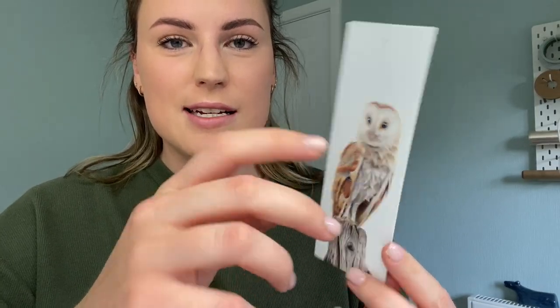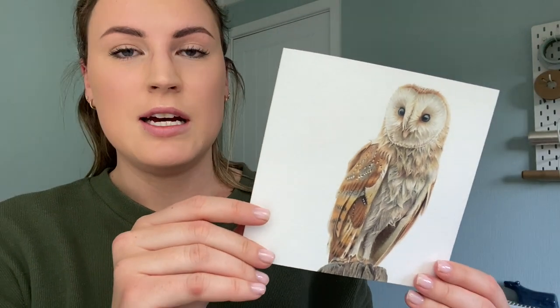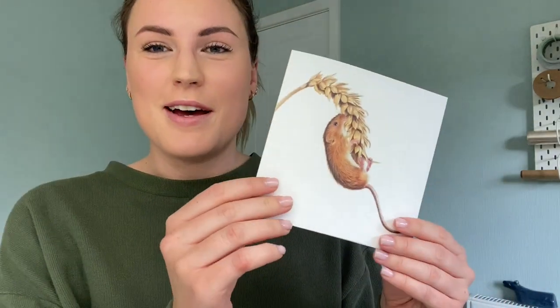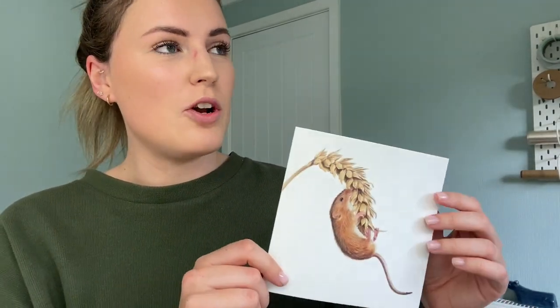I've just had a delivery of all the cards and stuff, so I'll show you what they look like. These are my little barn owl bookmarks — the same design on both sides. I'll put a little hole punch in and add some ribbon at the top. This is the barn owl card — it's come out a lot darker than the bookmark, which is weird, but they look fine. This is the cow card — I'm really happy with how that came out. And this is the harvest mouse card — I just thought that'd be nice for autumn with the wheat.